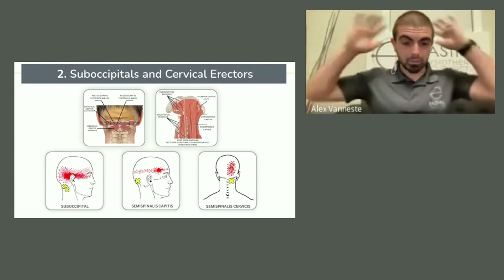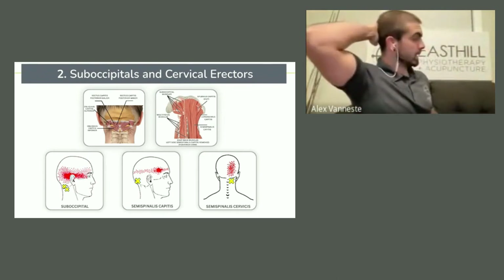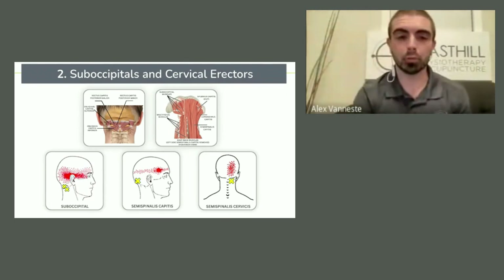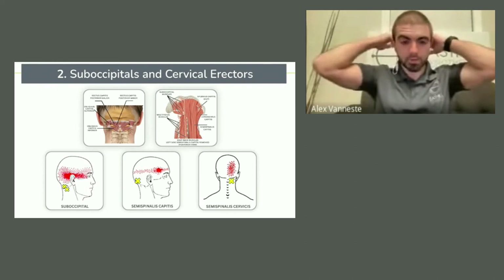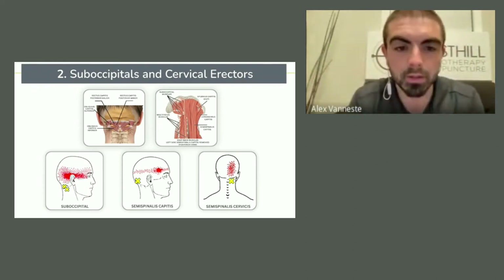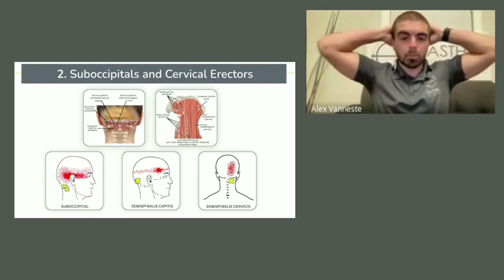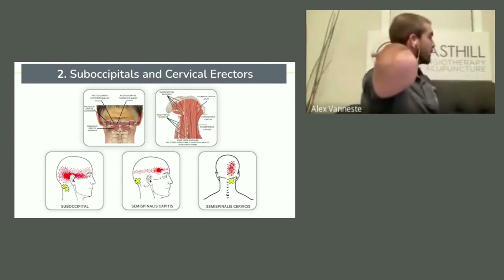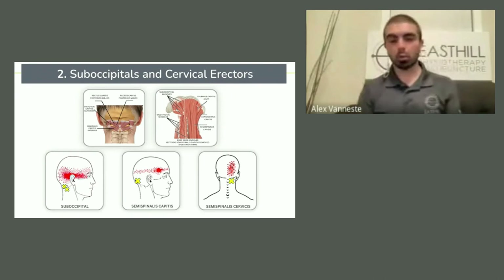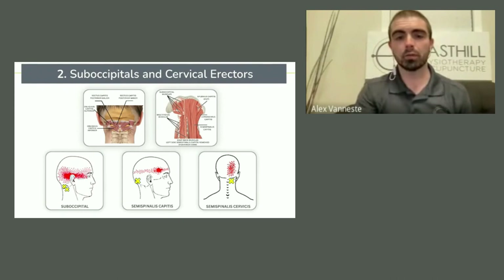On the other hand, if your pain is more up on the back here, more on the skull up there, that might actually be referring from the erectors — just these long muscles along your spine. They typically are sending pain a little bit higher up, more of a vague back-of-the-head pain. So if your pain is not right at the base but more up there, you're probably looking more at cervical erector pain, and some flexion stretching and maybe some strength work would be good for you.